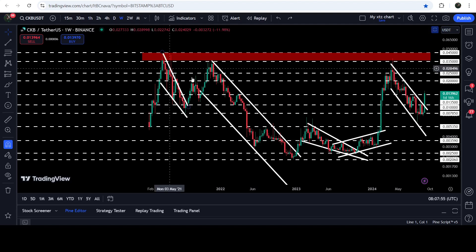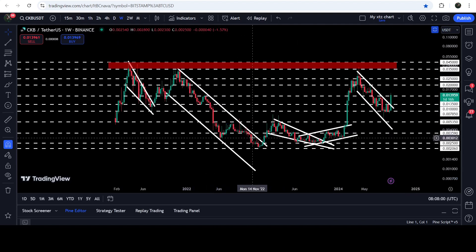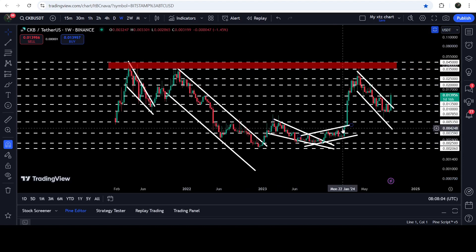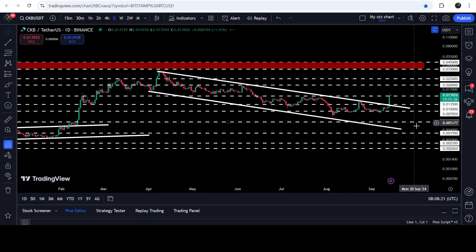Now if you take a look at the live chart — this is the weekly time frame chart — you can see that first we broke out a quite long down channel. After the breakout, the price broke out another falling wedge pattern and another up channel as well. Then we had a very nice pump, and now recently it was tucked inside another down channel. In my previous video I was telling you that this is another bullish path pattern, therefore there is a very high probability that CKB may also break out this down channel.